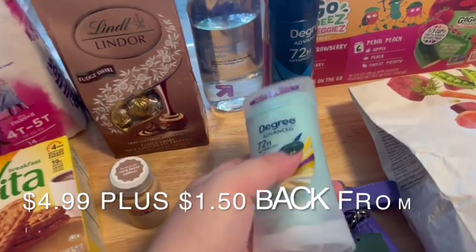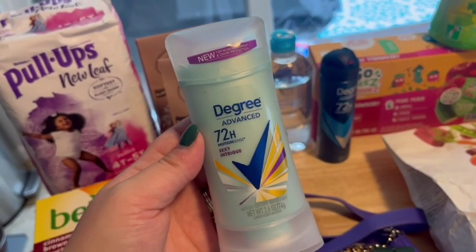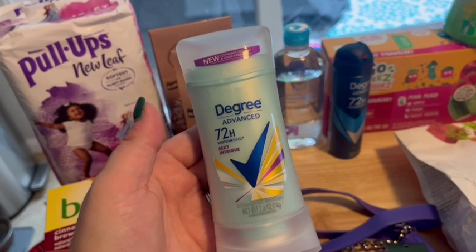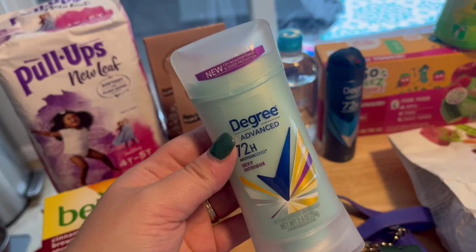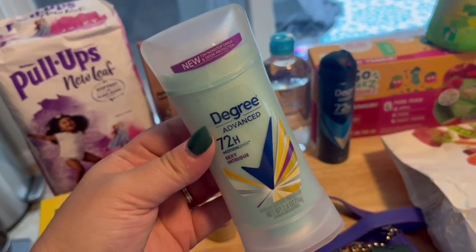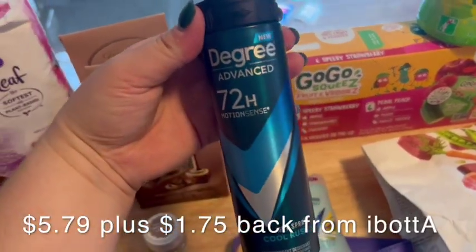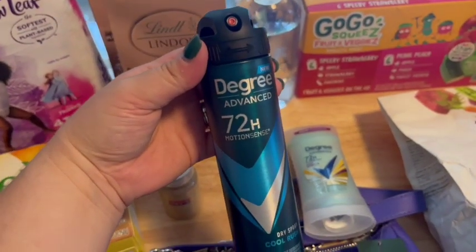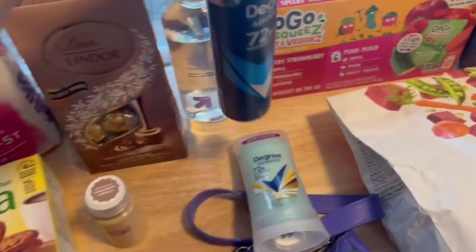I got this deodorant for myself. Deodorant can be kind of expensive, and I don't like generic brands — I like this Degree brand. I also like Dove and Secret; those are the three brands I'll stick to. I'll switch between those brands depending on what I can get cheaper. There was an Ibotta offer for this so I went ahead and got it. I also got this deodorant spray for my husband — there was an Ibotta offer for this too and I wanted to reach that $3 bonus.